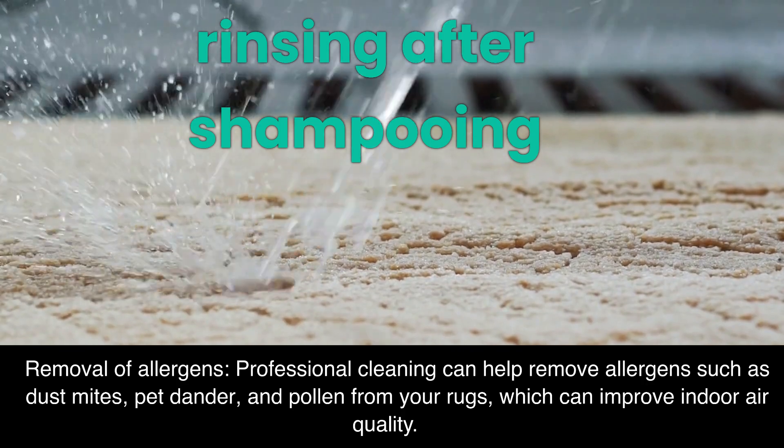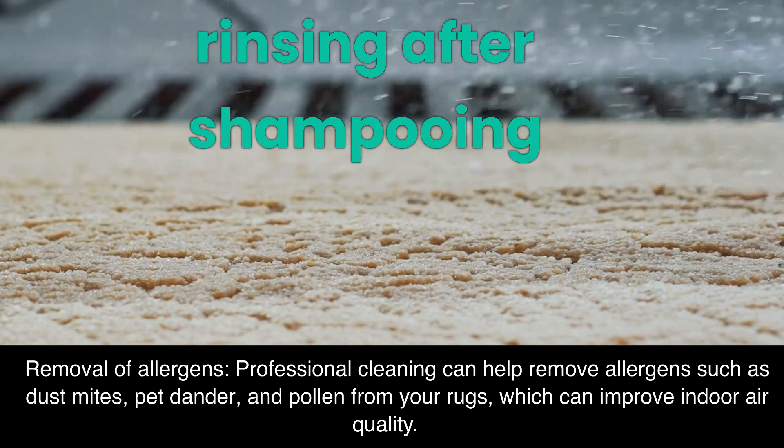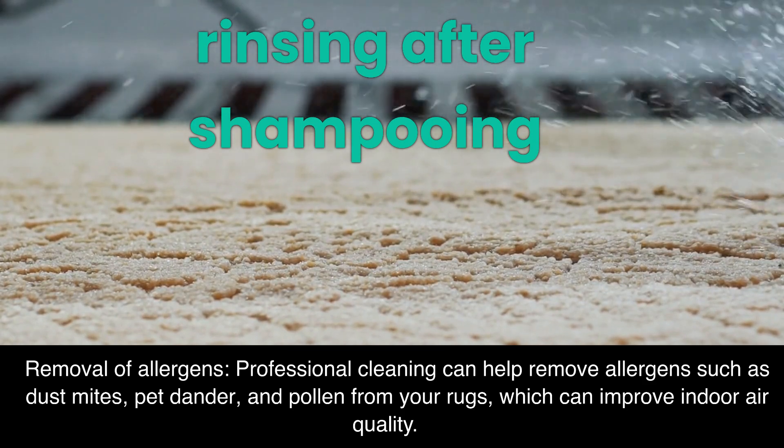Removal of allergens. Professional cleaning can help remove allergens such as dust mites, pet dander, and pollen from your rugs, which can improve indoor air quality.